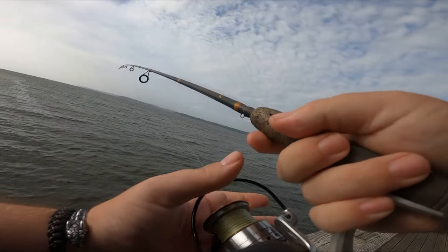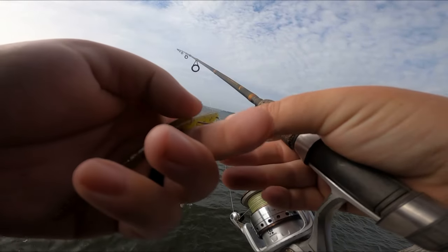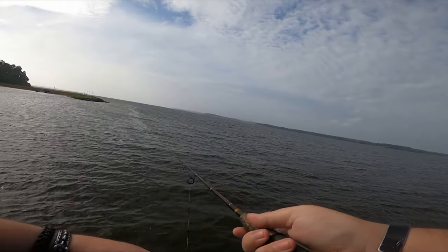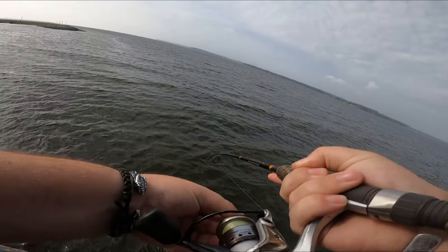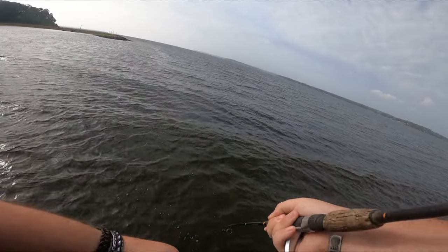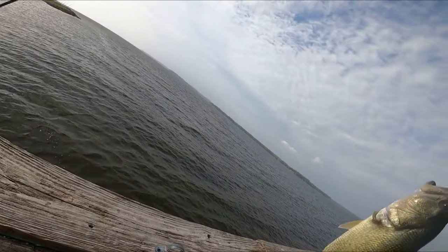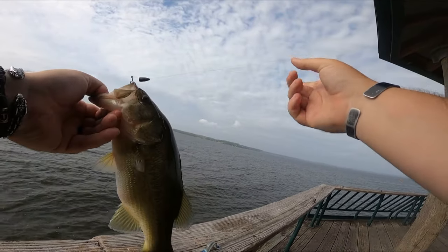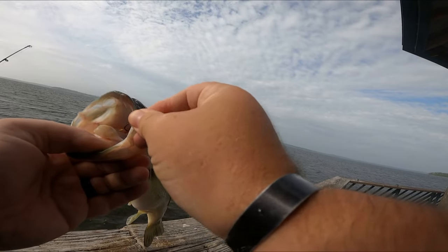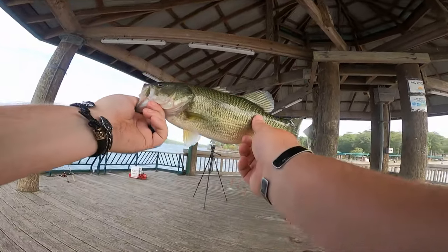Dang it, first time... I don't know how I missed him. I got scratch marks all over the darn worm. Let's see — get him on up here. There we go. Wasn't exactly the species I was thinking. A little argy. Who's going to be the thing today? A little chunky one.